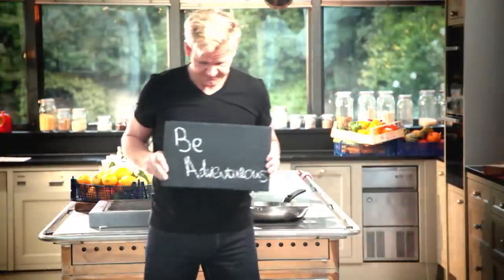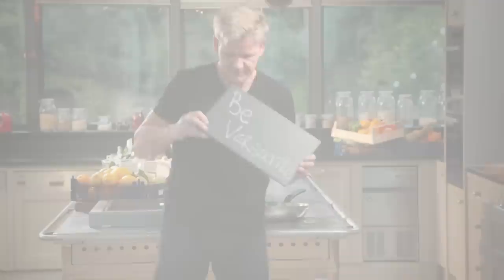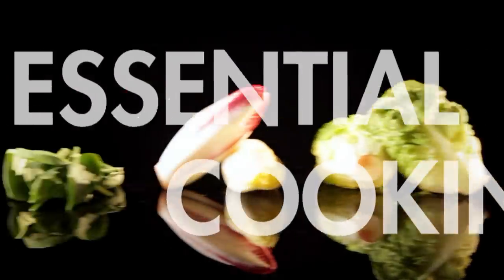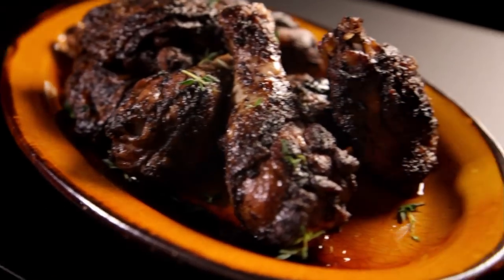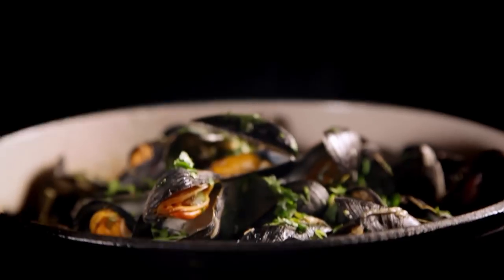Follow my ultimate cookery course, crammed with key lessons, top tips, and 100 recipes to stake your life on — you'll literally be cooking yourself into a better chef. Many of these amazing recipes are on my app. Please check out the app store for details. Go on, get cooking.